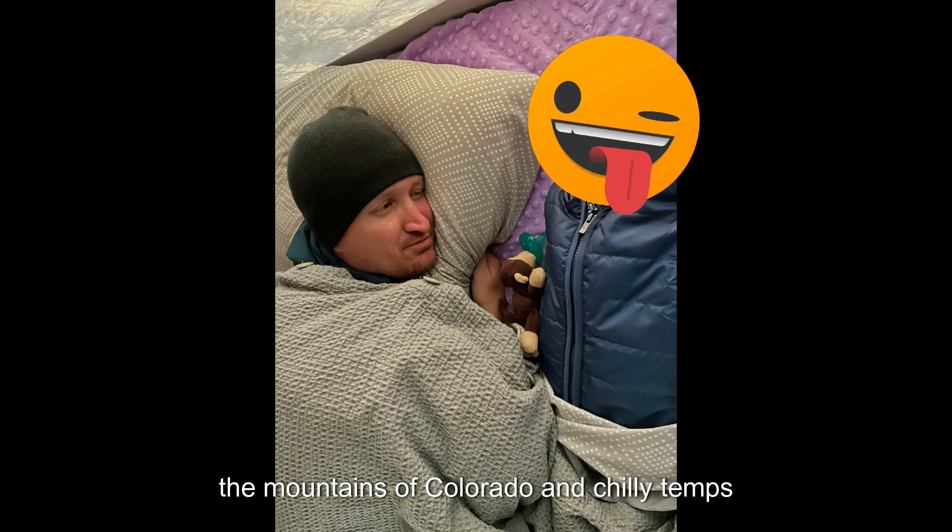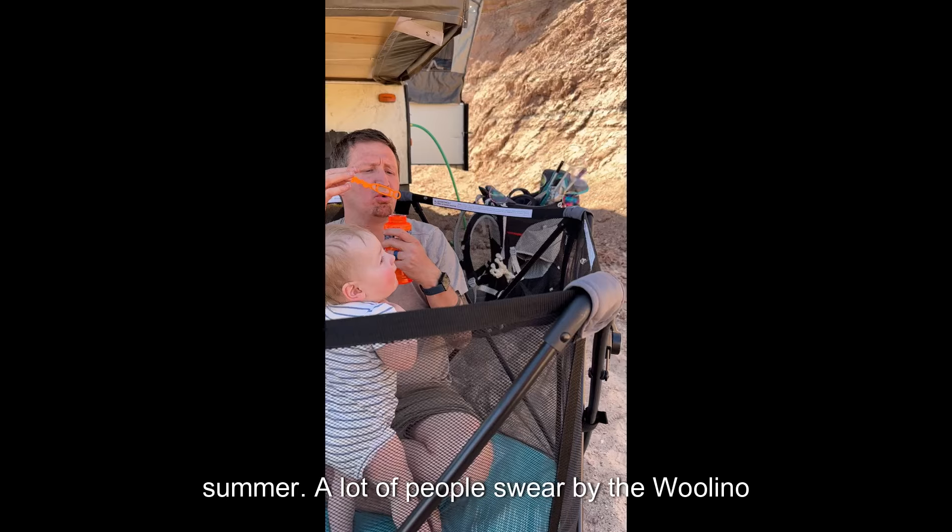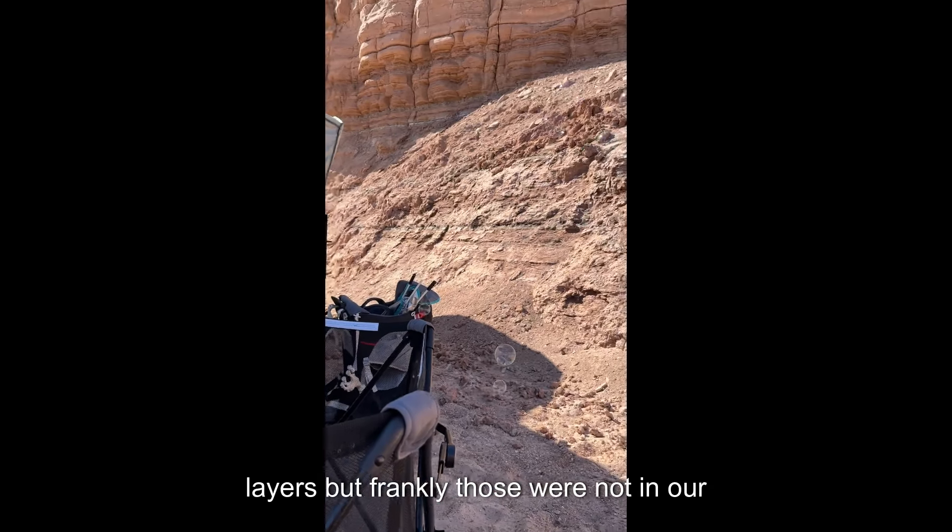I live in the mountains of Colorado, and chilly temps are a constant concern for me, even in the summer. A lot of people swear by the Wolino layers, but frankly, those were not in our budget.